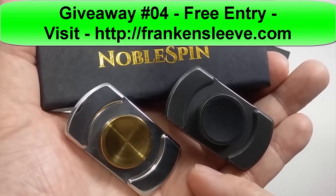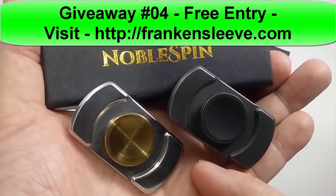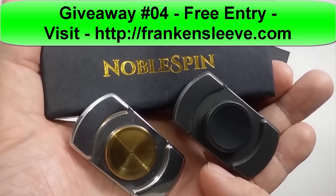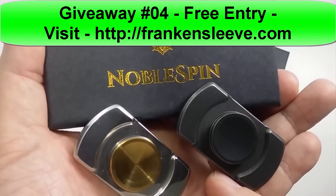This contest will end on Friday at 11:59 p.m. Central Standard Time. The contest is open worldwide, so if the United States Postal Service will ship it to you, I will mail it out no matter what it costs me.